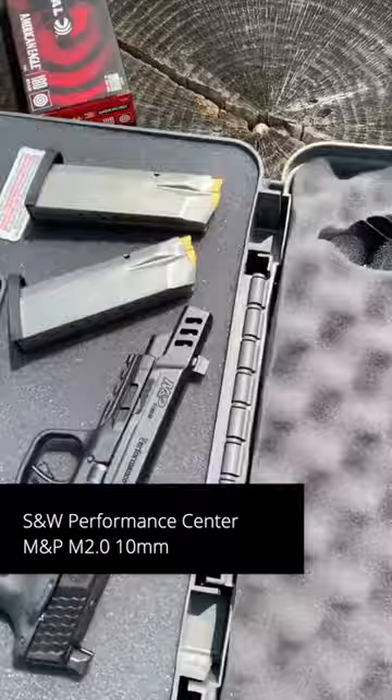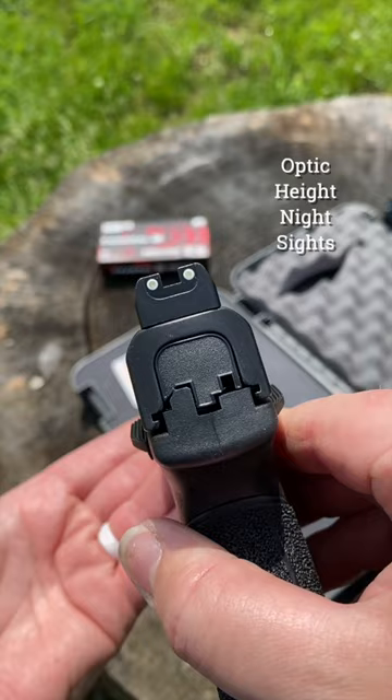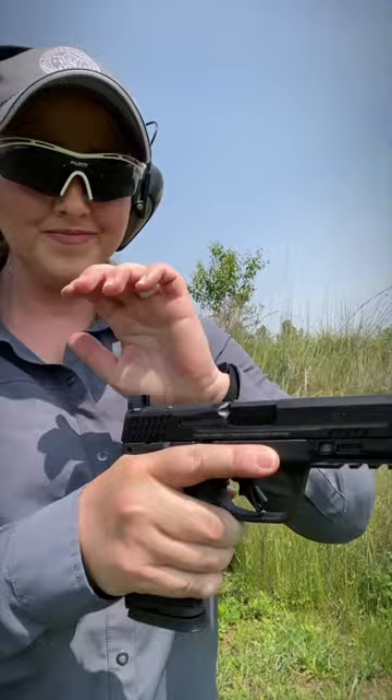Introducing the brand new Smith & Wesson Performance Center M&P, chambered in 10 millimeter with a 5.6 inch ported barrel to help reduce recoil. It has optic height tritium night sights for low and no light conditions, and it's also optics ready with a core plate system to mount your favorite optic.